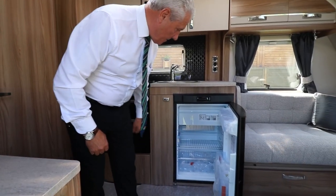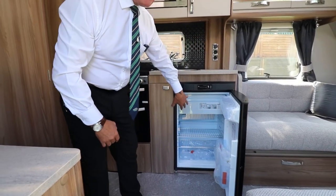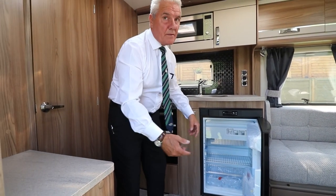You've also got your large Dometic fridge there with a freezer box. The freezer box can be taken out so you can have it as a full fridge rather than a fridge freezer.